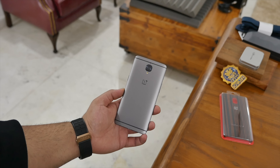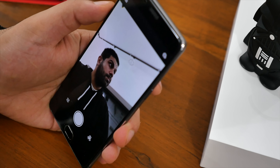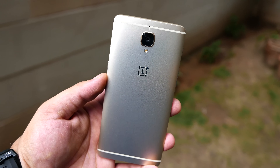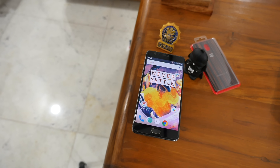The OnePlus 3T also gets an upgrade on the front camera, which is now a 16MP sensor as opposed to the 8MP seen on the OnePlus 3. You also get a 3400mAh battery, upgraded from the 3000mAh found on the OnePlus 3. OnePlus has managed to stuff a lot more inside the shell of the OnePlus 3, making it a slightly more powerful device and calling it the OnePlus 3T.